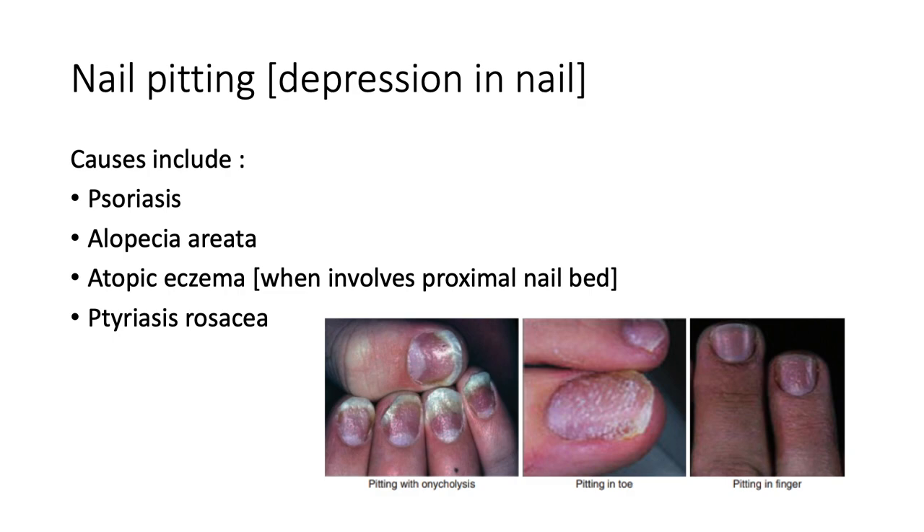What about nail pitting, where there are depressions in the nail surface? Here we can see pitting mixed with onycholysis, pitting in the toes and pitting in the fingers. Common causes are psoriasis, alopecia areata, atopic eczema when it involves the proximal nail bed, and pityriasis rosea.